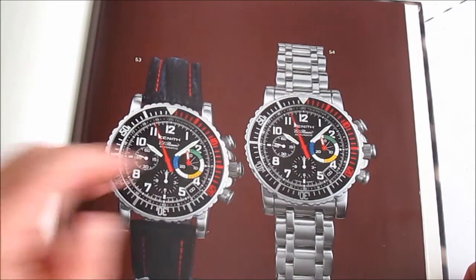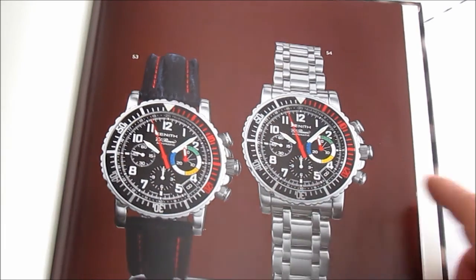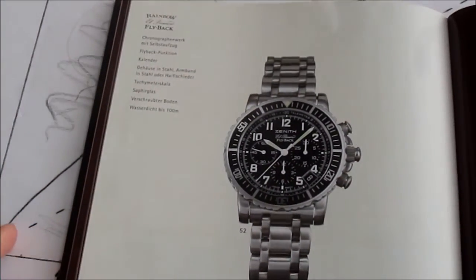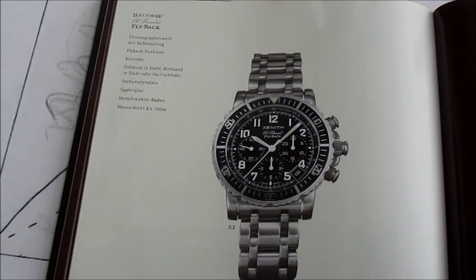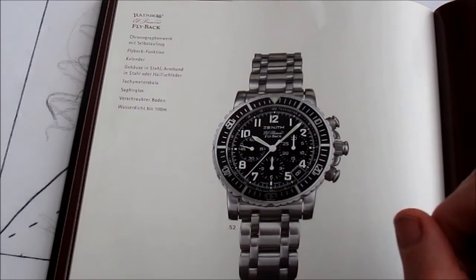The Rainbow Flyback comes in a couple of versions — both with a bracelet or strap — and with a standard black dial or with a more colorful dial made at the behest of the French Air Force. This particular colorful version is getting quite rare and prices are on the rise, so if you find one at a good price, buy it. I personally prefer the standard black version and I'm actually looking for one right now — I want an absolutely mint condition example. All Rainbows are 40 millimeters and have a great bracelet, far superior to that fitted on a Daytona back in the 90s.